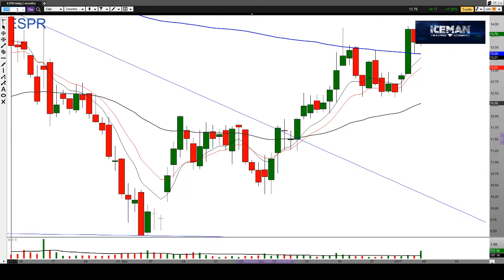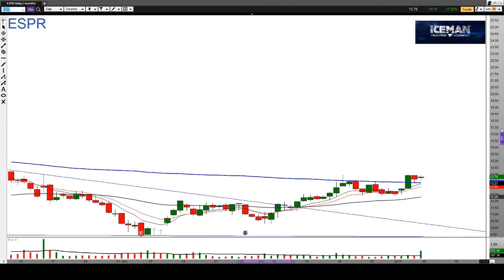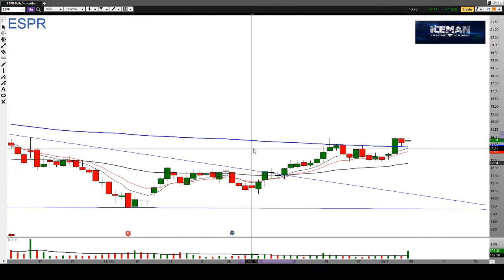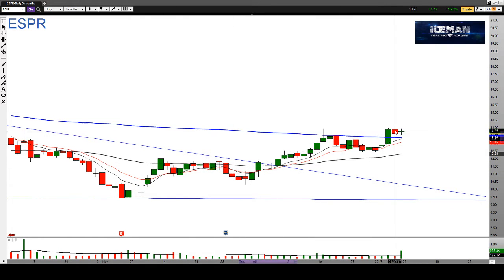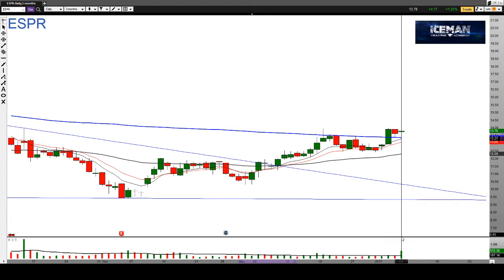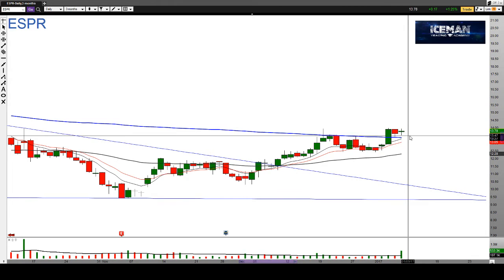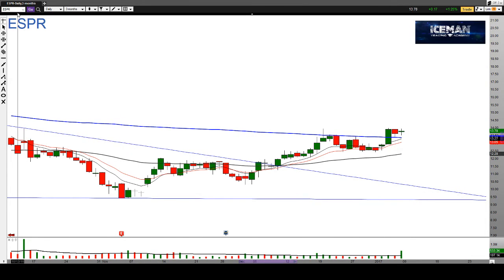With biotech in mind I'm looking at ESPR, which pops out to me. It's been a chart that's been broken down for a while but it's finally tested the 200 SMA, came back and closed over the 200 with a bullish Harami star on Friday's close. Increased volume here with risk to the 200 — puts you at a decent risk-reward trade for a nice continuation to the upside.